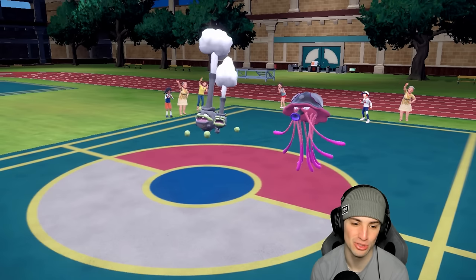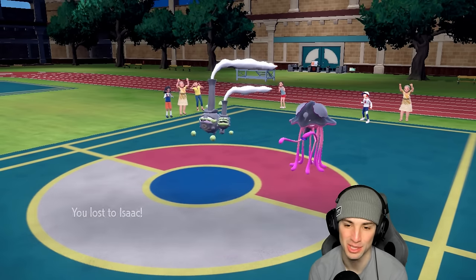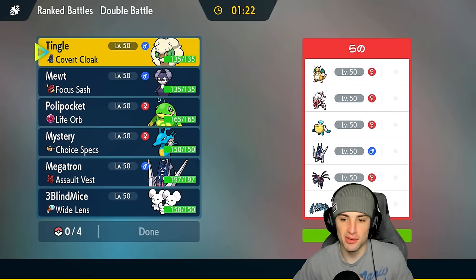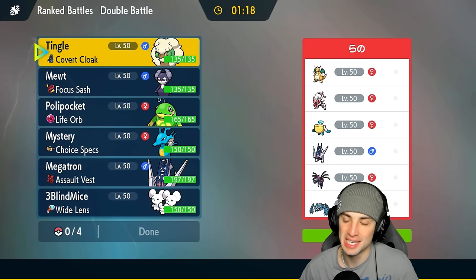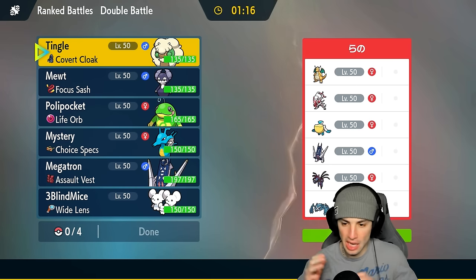Hard-fought battle. We probably should have used our Tera a little bit better — that's pretty much what lost this game. We're sitting one and one. Does anybody hate Galarian Wheezing as much as I do? It is the most annoying Pokémon to play against. We end up losing to it yet again. Hopping into our third and final match.